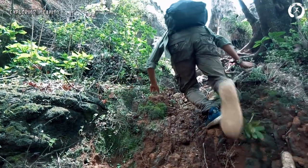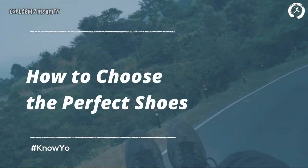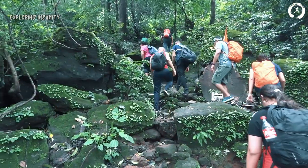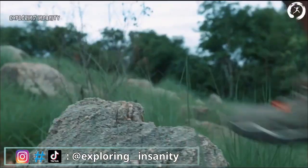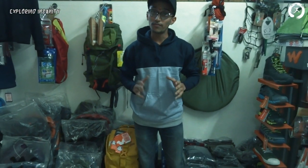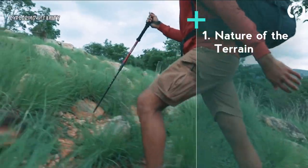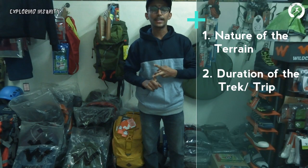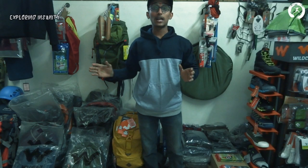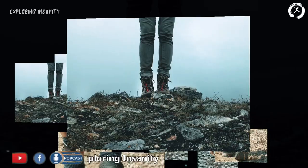Footwear is one of our foremost companions in any adventure activity, and no doubt it can make or break our trip. Today let us discuss how we can choose the perfect shoes for us. Typically, choosing the perfect shoes depends on a number of factors like the nature of the terrain we are heading towards, the duration of the trek or trip, and the weight we will be carrying. All these factors affect the choice of the right shoes.